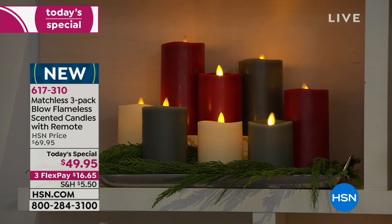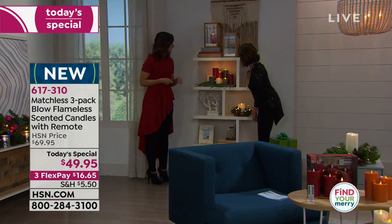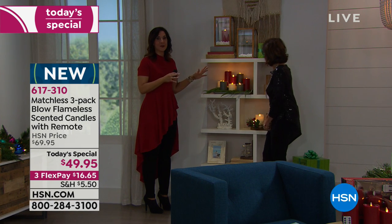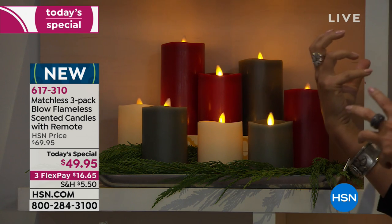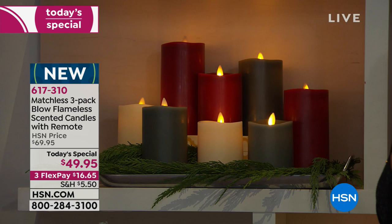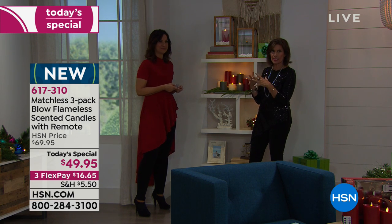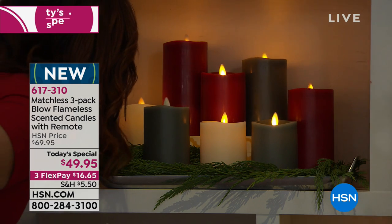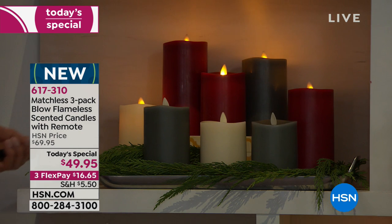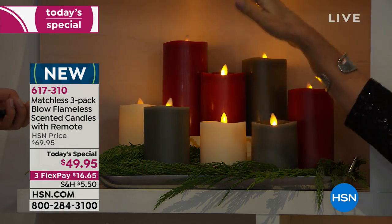Put these candles anywhere guests go — everyone gathers in the kitchen, so three of these on a charger on your kitchen table instantly brings in holiday decor. And the great thing: come January when you're putting other decor away, you get to keep these out and enjoy them year-round. This technology is top of the line for flameless candles because it's so realistic, but even among the best I've never seen blow-out technology or a flameless candle that actually emits a scent. They look so real you almost wish they'd emit warmth.